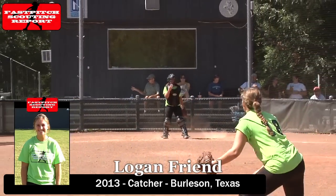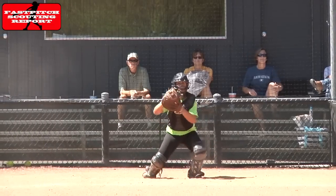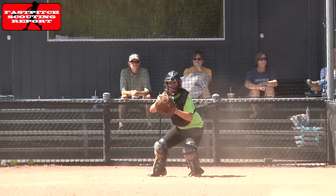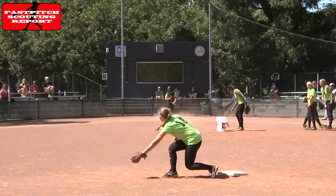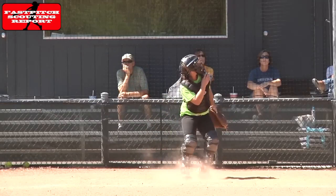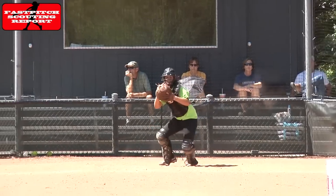Logan Friend out of Burleson, Texas is next. Logan was 52 miles an hour, threw a 2.14 pop time, and ran a 3.02 home to first base. As you see with Logan, when she actually receives the ball, she drops back down to her legs a little bit, which slows the pop time.